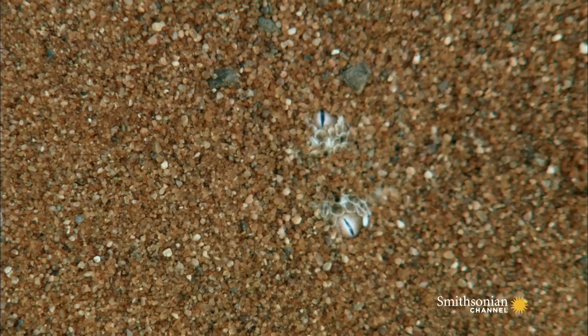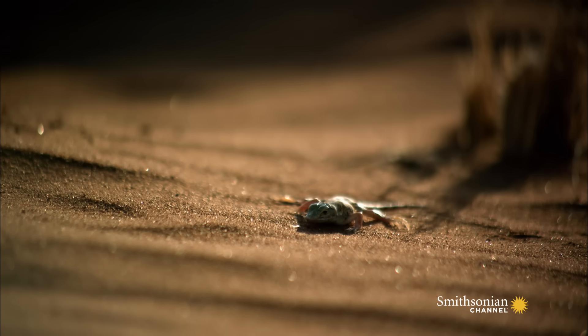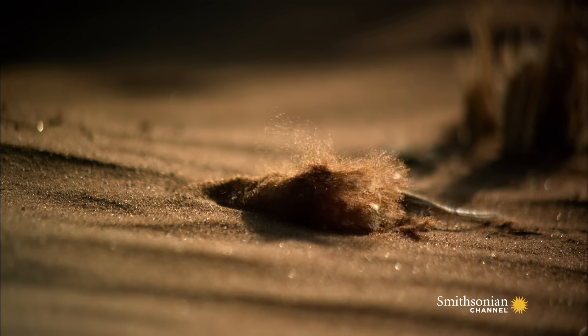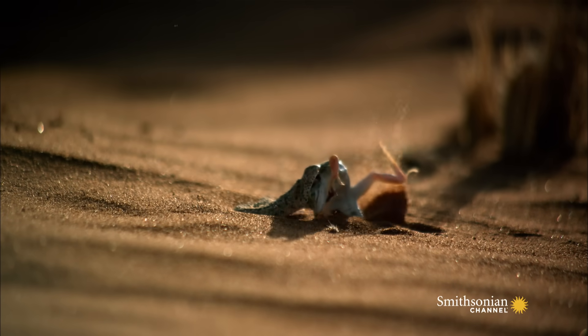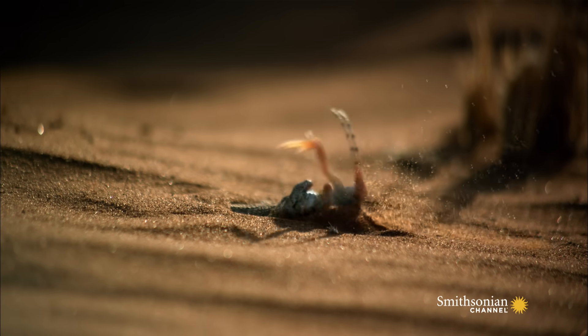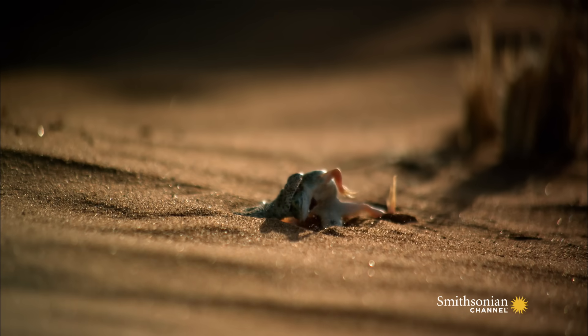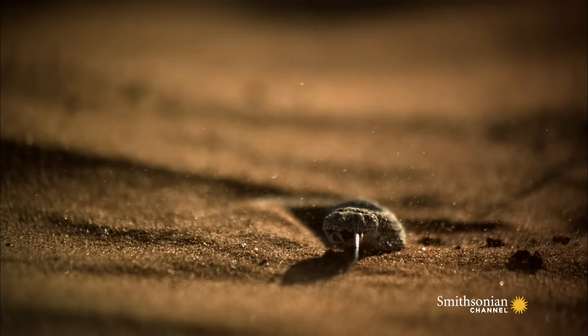A shovel-snouted lizard is also on the hunt. He stops to pick up a bug. Big mistake. In this scorched desert, the lizard is not just a meal, but an important source of water, too.